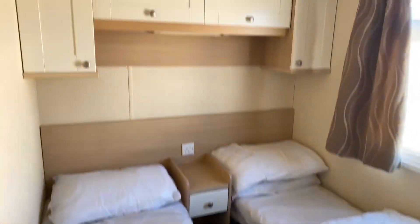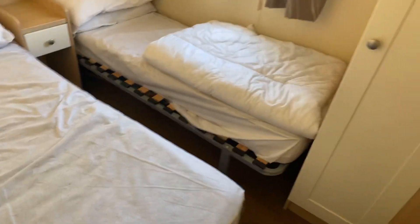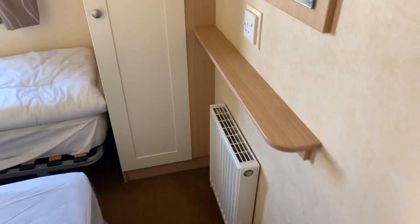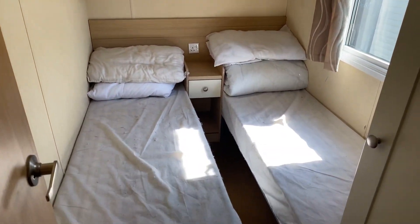If we head a little bit further in, you've got bedroom number one with overhead storage, under-the-bed storage, and a little wardrobe just there. Bedroom number two is pretty much identical to the last one — again loads of storage.